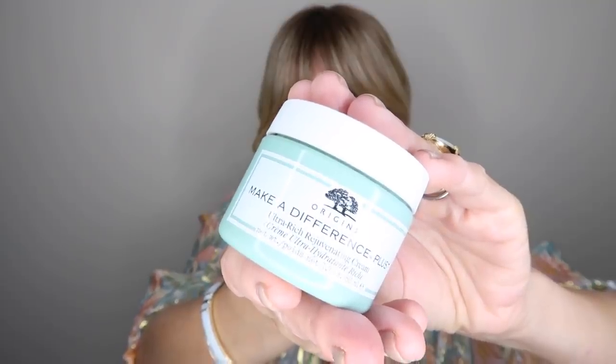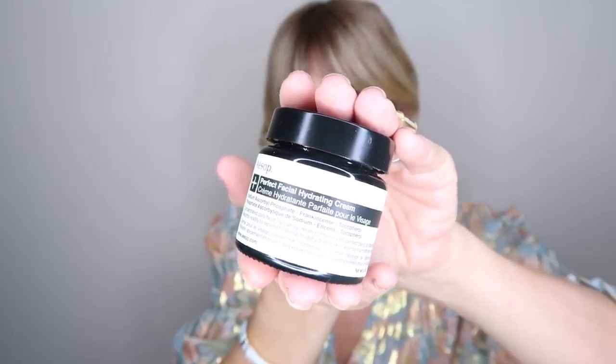You're all going to tell me off for not tying my hair back - it's because I've got sticky-out ears, I don't like tying it back too much. On to moisturiser: I alternate between the Origins Make a Difference Plus, which I tend to use more in the daytime, and at night time the Aesop Perfect Facial Hydrating Cream with frankincense. That's beautiful - I absolutely love it and highly recommend it. It's just a tiny bit too greasy for daytime, so I save that one for night time.